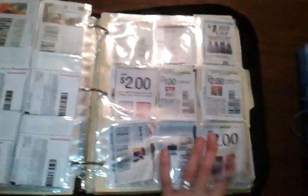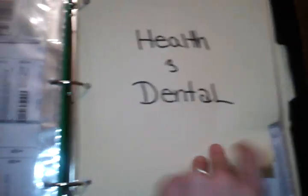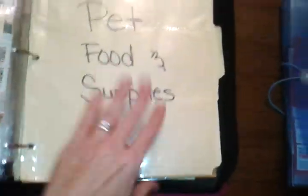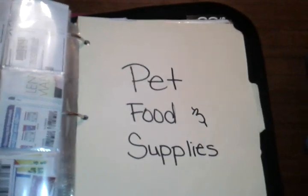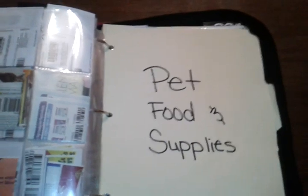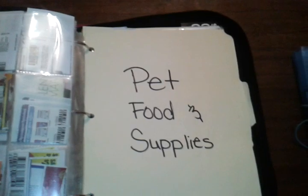I save diaper coupons even though I don't have a baby — I have a friend that's about to have a baby, plus I can donate the stuff if I come across some really cheap or free deals. And I have health and dental — this is all the medication, vitamins, toothpaste, and other dental stuff all together. And I have pet food and supplies because I have a few animals: three dogs, two cats, a bird, a snake, and a lizard — actually a bearded dragon. All kinds of animal kingdom around here.